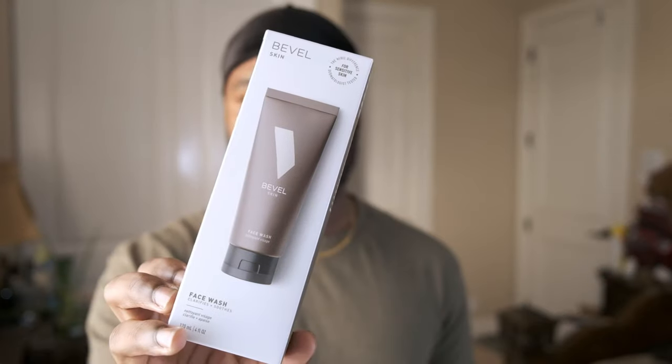Getting straight into it — what I do like about the packaging: it's simple, it's clean. They've got pictures of different Black men on the side of the boxes — actually that's the owner right there. It's just simple, clean, minimal packaging, and on the back they give you instructions on when and how to use it.